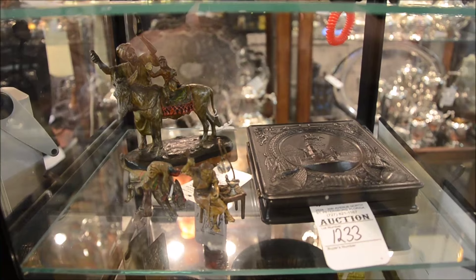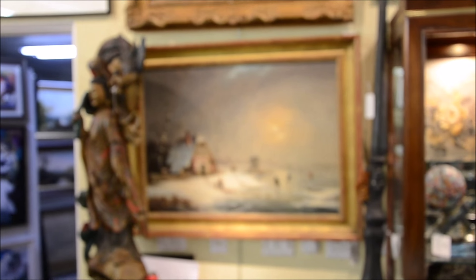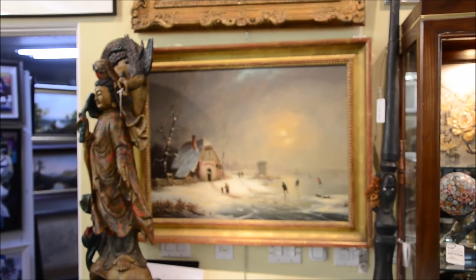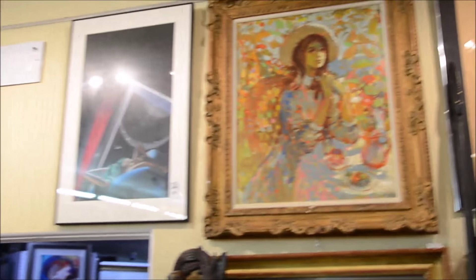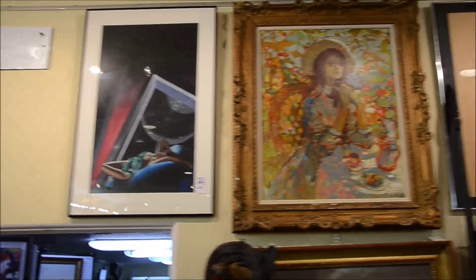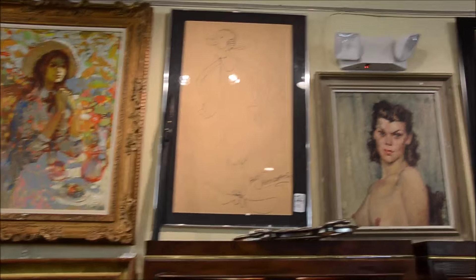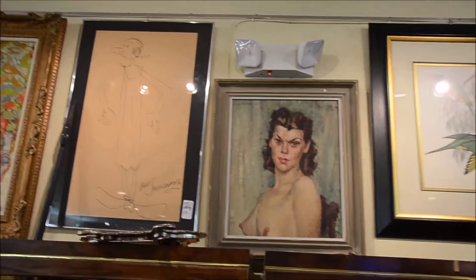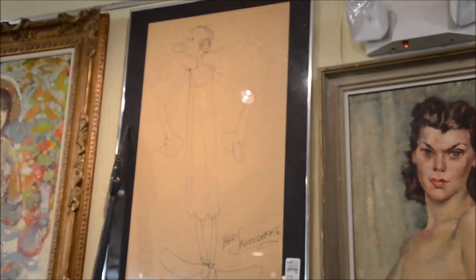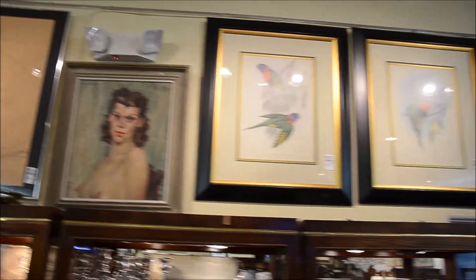Lot number 1233 — this is the most interesting: a Confederate seal medallion in that most wonderful Gutta-Percha case, lot number 1233, dated 1862. And the Anton Chotka Austrian bronze, a van Ziederbrock, lot number 1032 — the skater painting. Coming up at lot 1403, an original Olive Oyl by Bud Sagendorf, 32 inches high. We have three Freed Pell paintings in the sale as well — lots 1038, 1039, and 1040. There's the Olive Oyl, and we're moving on.